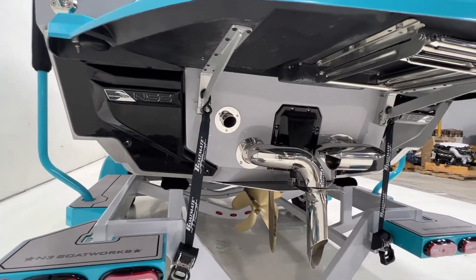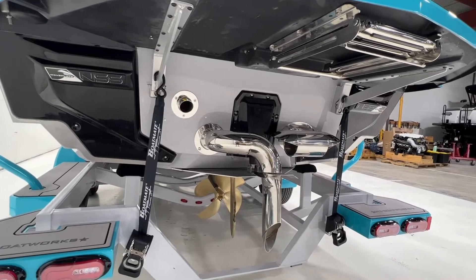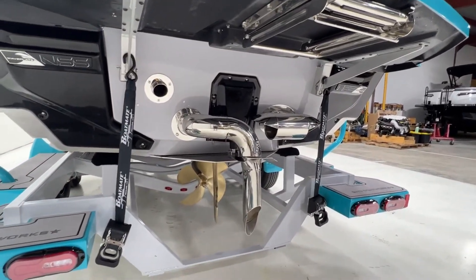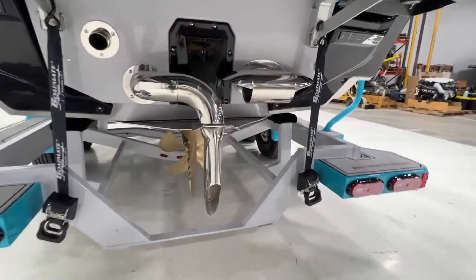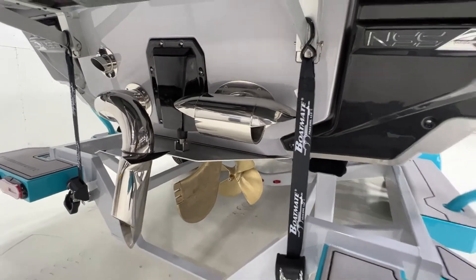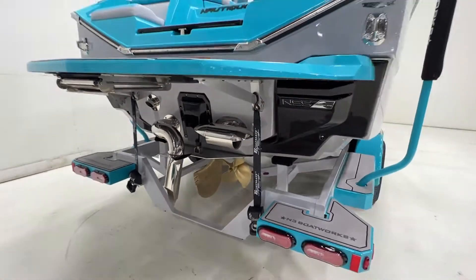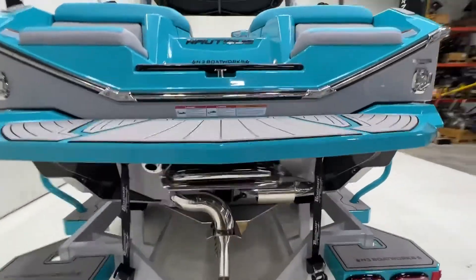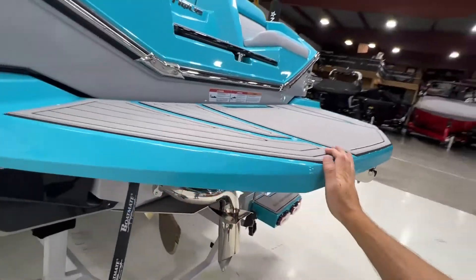The Nautique surf system does have the surf exhaust. We did a platform-mounted ladder, and this does have the Nautique integrated steer assist. Well equipped — it also has a reef blue platform.